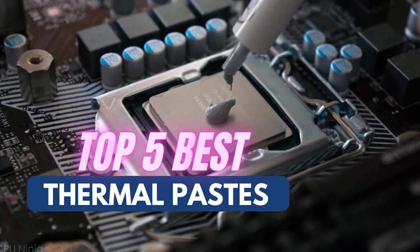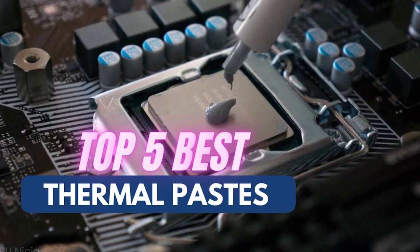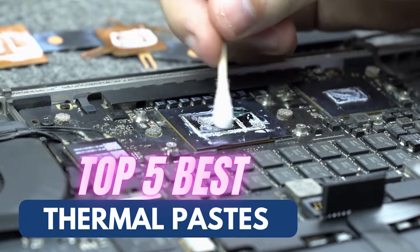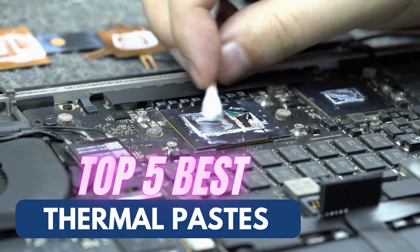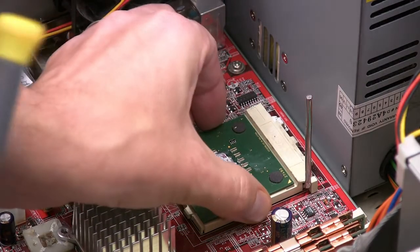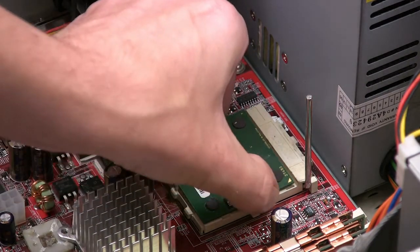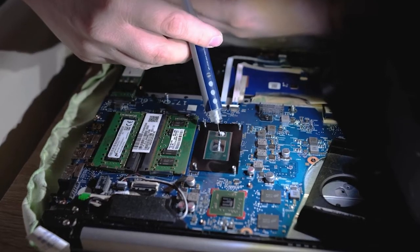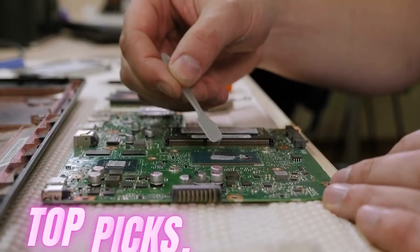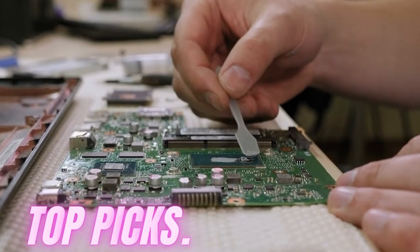Whether you are building your own gaming rig or making some serious upgrades to a professional workstation, a good thermal paste can do wonders for your system temperatures. Investing in an aftermarket paste is necessary, especially if you have a CPU that runs hot or if you are planning to do some overclocking. Choosing the right one can be confusing, so here are some of our top picks.